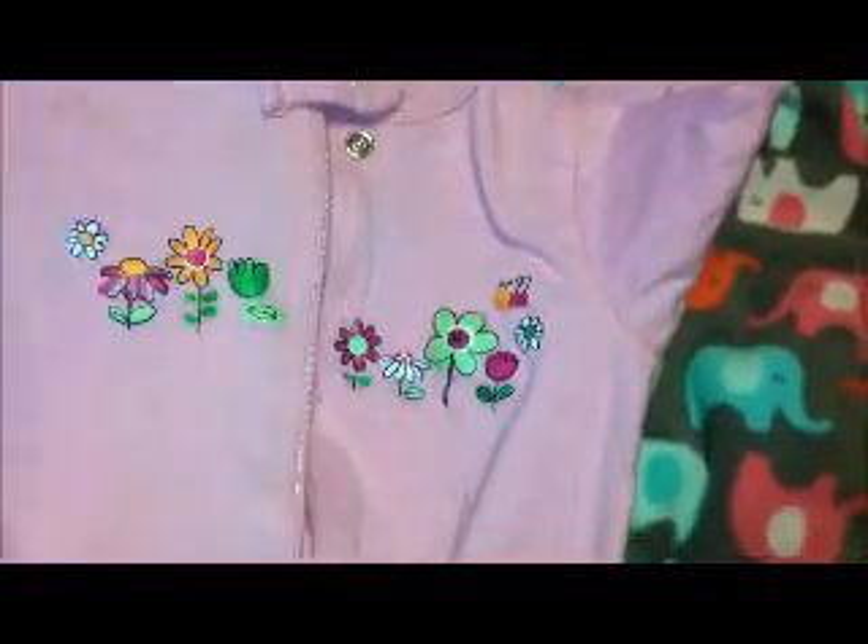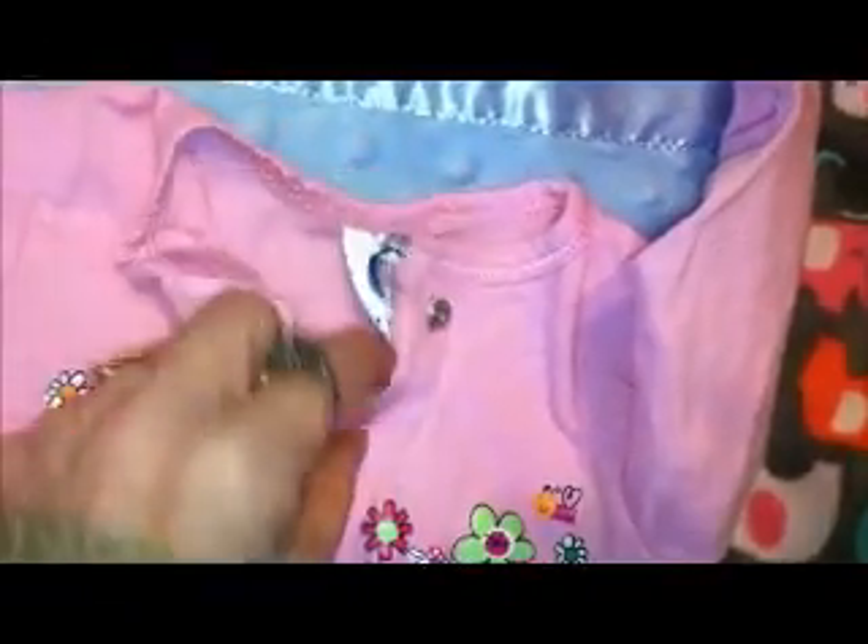Here is a paisley cotton-type sleeper with a zipper, Baby Gear, zero to three months. And this is just a newborn Child of Mine onesie. And this is a pink sleeper with flowers and a bee on it — that was Gerber, zero to three months.